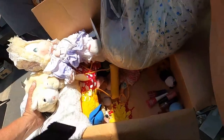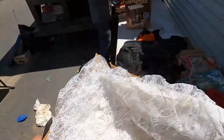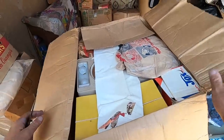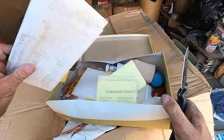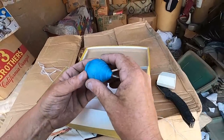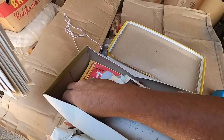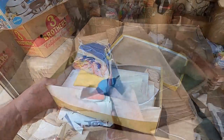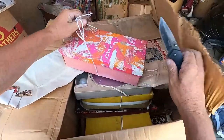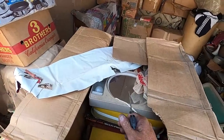Oh wow — old plushie. Why did they hoard all this? Look — this is hoarding. That's what this is, Manny. This is hoarding. A lot of different levels, huh?